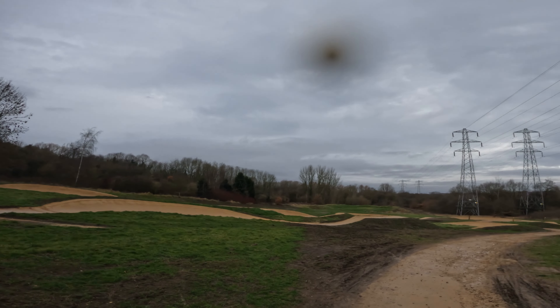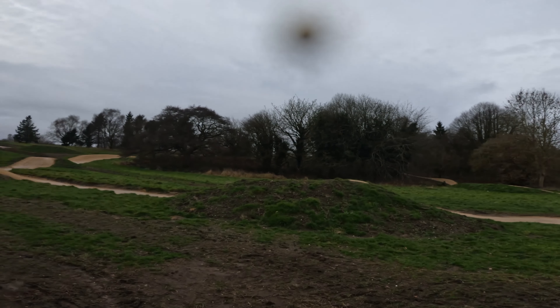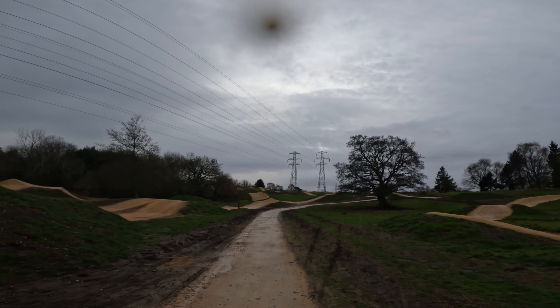Just finished on the blue — two tables at the bottom, and the track behind it is the turns and the berms. Just walking up the hill, it's just a playground, a free playground. Let's move on to the reds.